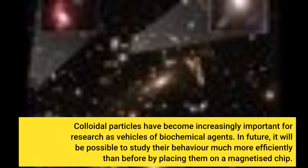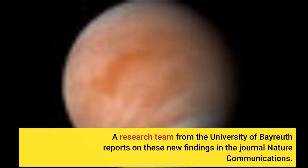Colloidal particles have become increasingly important for research as vehicles of biochemical agents. In future, it will be possible to study their behavior much more efficiently than before by placing them on a magnetized chip. A research team from the University of Bayreuth reports on these new findings in the journal Nature Communications.